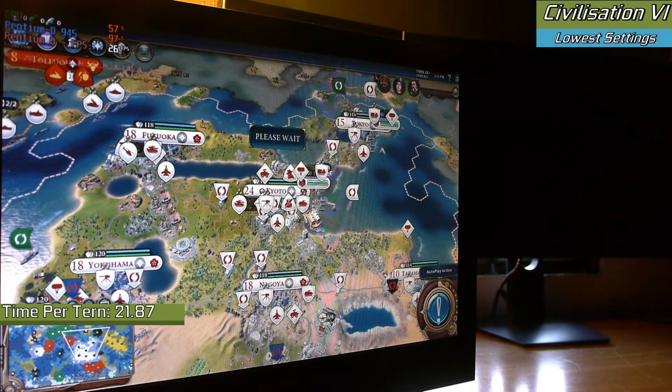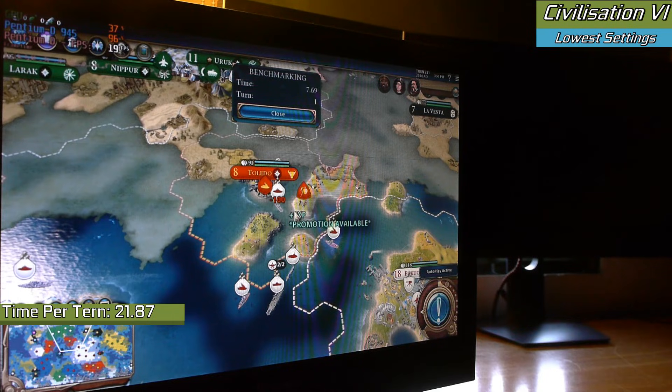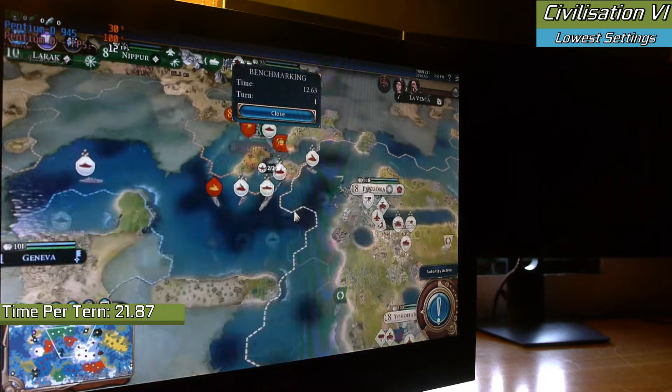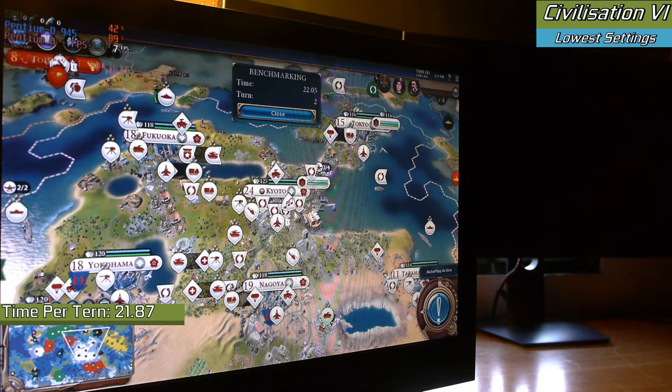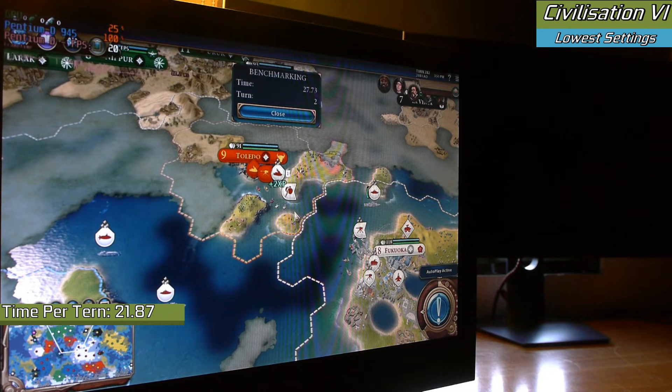To round us off, I did fire up the latest in the Civilization franchise with Civilization 6. I ran the in-game benchmark to see how long it takes to process turns. And you know how people say you can lose a good few hours to this game? Well, try 10 times longer. Processing turns was not a good thing on the Pentium-D. It still did get through the benchmark, which surprised me because usually I expect it to crash. But I wouldn't exactly call it a good experience.